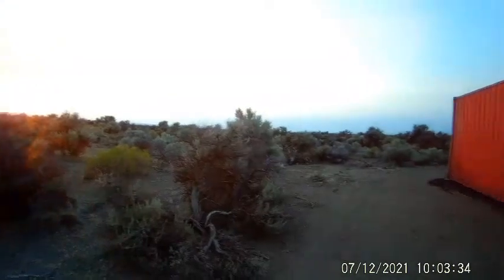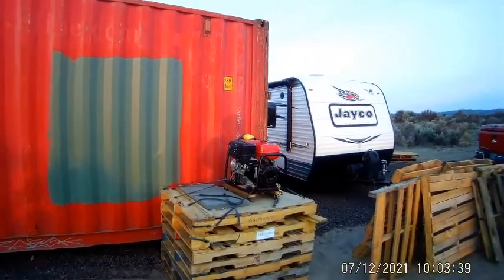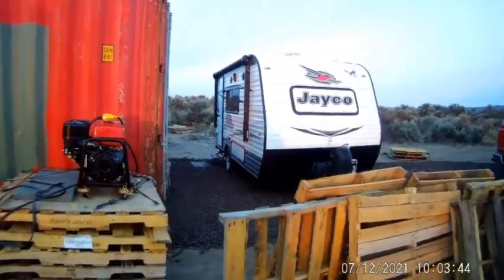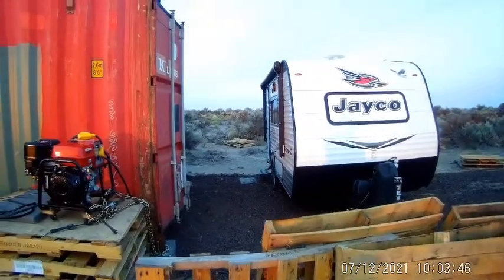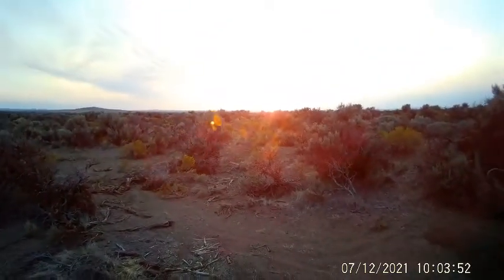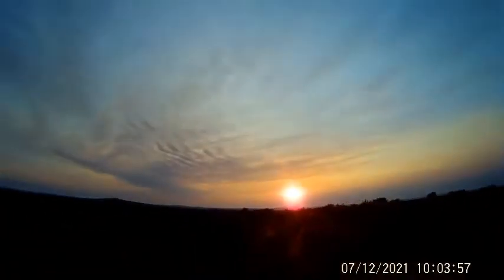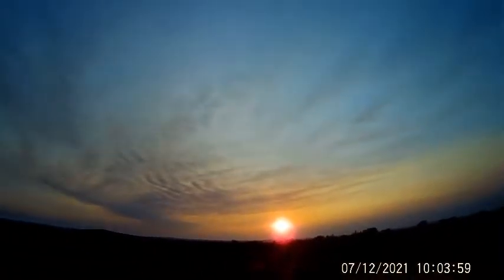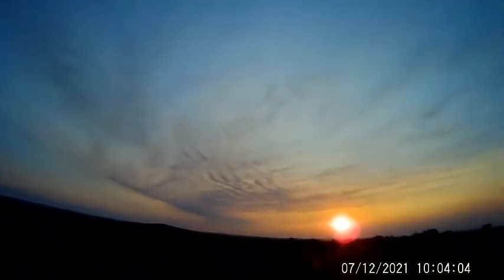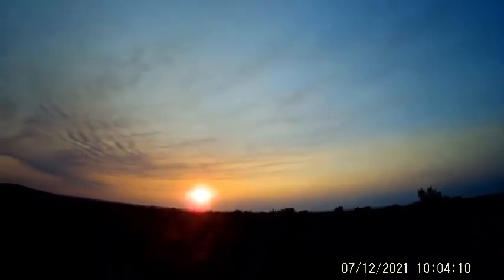Our fridge isn't working in the trailer — we kind of have to have a fridge — so we're losing our food right now. Anyway, there we are, just ready to go. There's that beautiful sun coming up. Really nice — something in that sky, that cloud. Just beautiful.